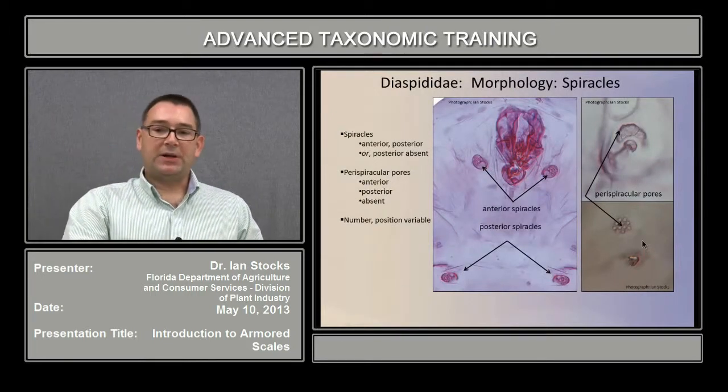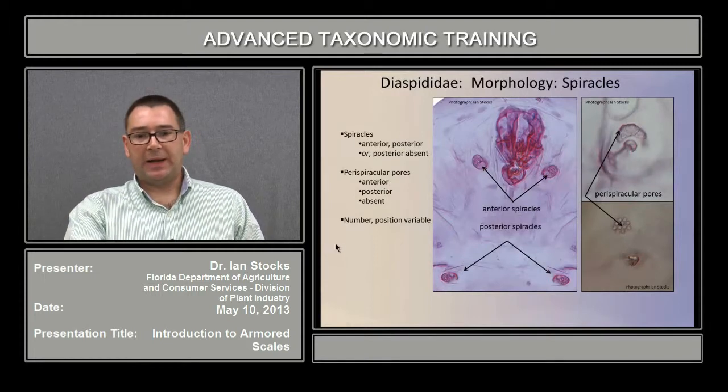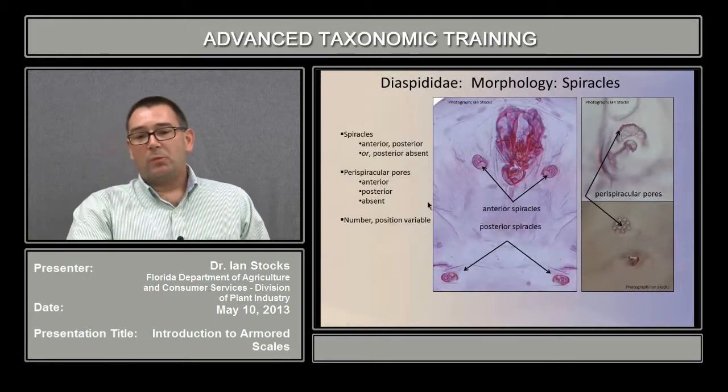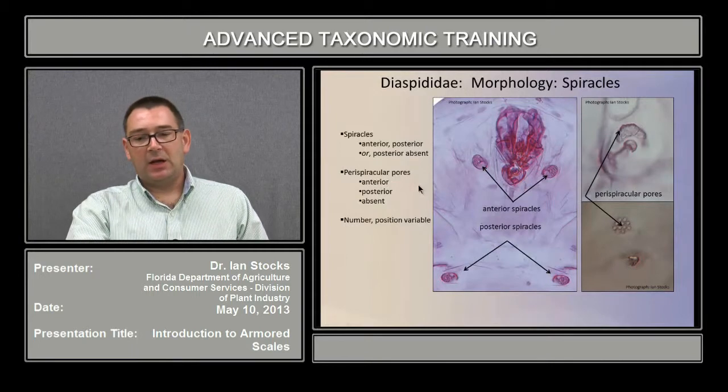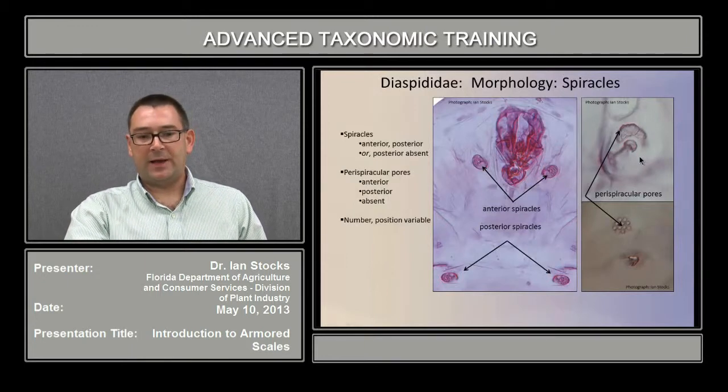The first piece of morphology we'll discuss are the spiracles and structures associated with them. In the anterior of the body, the most prominent structures are the head and mouthpart structures, and then one or two pairs of spiracles — the anterior and posterior pair. Both pairs can be present, or in some cases the posterior pair may be absent. One of the more important characters associated with these spiracles is the cluster of pores known as the perispiracular pores. They don't occur in all species, but when they occur they can be distributed around the anterior spiracle, around the posterior spiracle, or the anterior spiracle only. These pore-like structures are responsible for secreting wax and keeping the atrium — the opening of the spiracle — clear so air can move in and out. The number and position of these pores is all taxonomically important information.